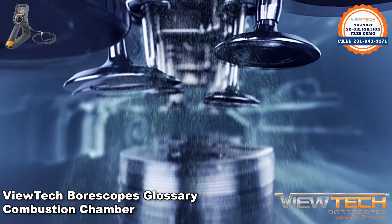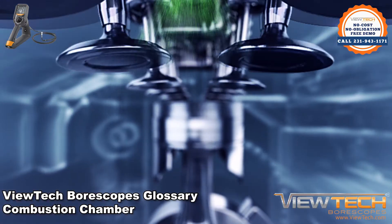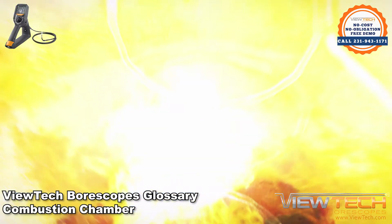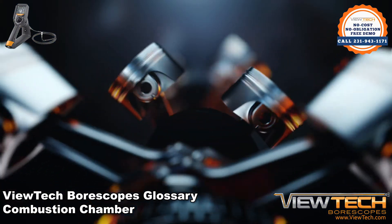A combustion chamber is the area within the cylinder where the fuel-air mix is ignited. As the piston compresses the fuel-air mix and makes contact with the spark plug, the mixture is combusted and pushed out of the combustion chamber in the form of energy.